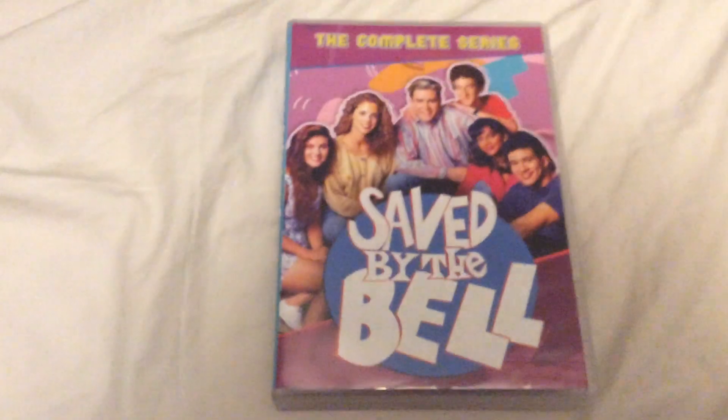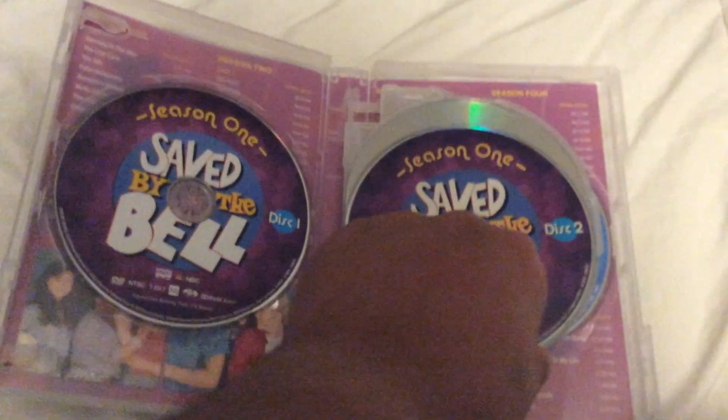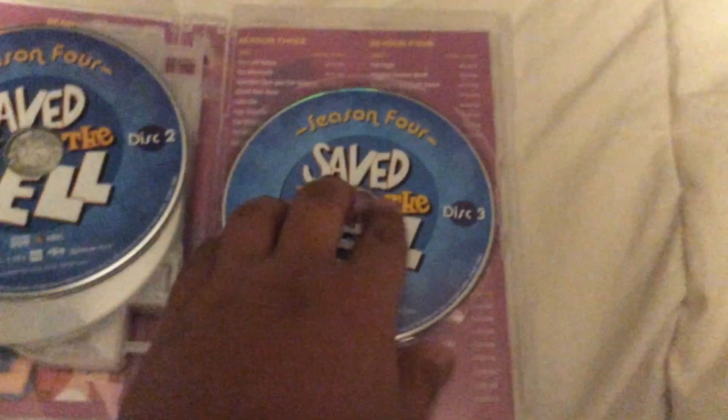Next one is the 2018 DVD of Saved By The Bell: The Complete Series. You're going to ask me — didn't you already have this? Yes, I do. But the only thing is I did not have this version yet, because all the other ones they have. That one includes Good Morning Miss Bliss, a few extra Saved By The Bell DVDs, which are the college years, and two movies of Hawaii and Vegas.